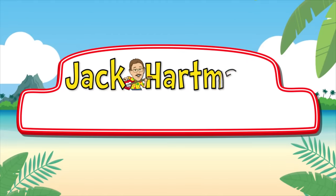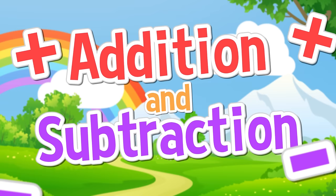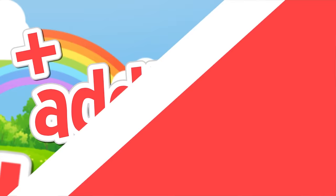Jack Cartman Kids Music. When you add, you put together. When you add, you get the sum. It's taking two or more numbers and getting a greater one. Adding is called addition. When you subtract, you take away. When you subtract, you get the difference.